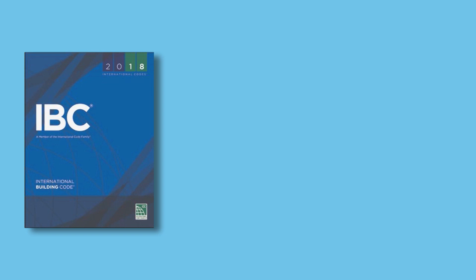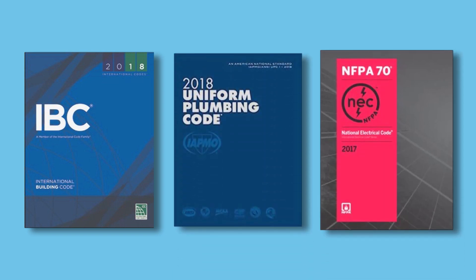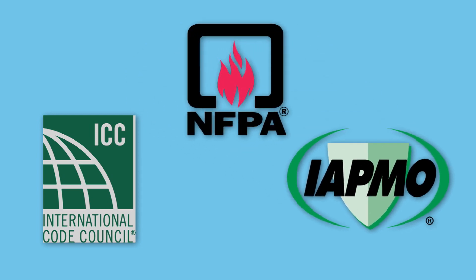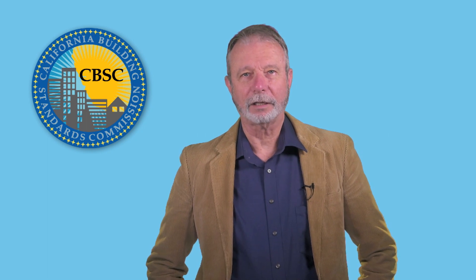As discussed in our second video about the rulemaking process, some California codes are based on model codes published by the International Code Council, known as ICC, the International Association of Plumbing and Mechanical Officials, known as IAPMO, and the National Fire Protection Association, known as NFPA. You'll want to remember these acronyms for the following discussion. Now, let's take a closer look at each of the 13 parts of Title 24.